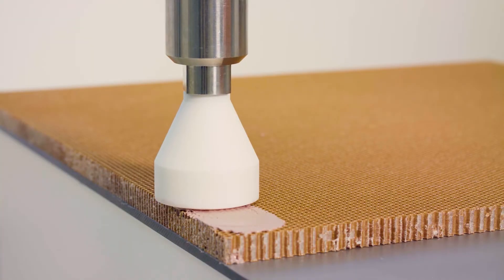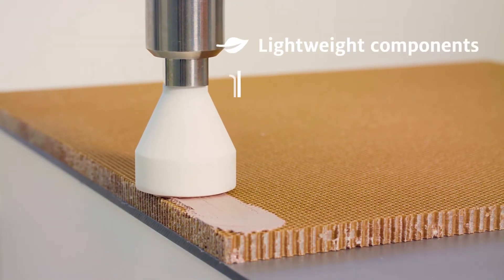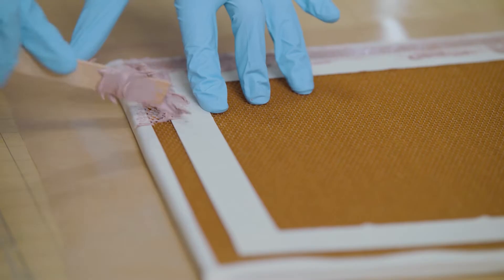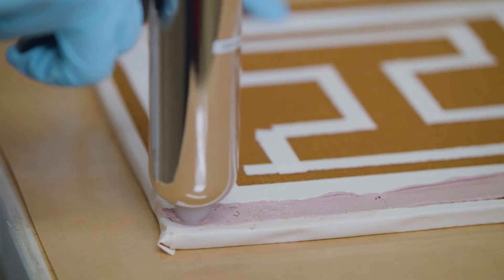The main function of a potting compound is to reinforce components. The material itself is a liquid but highly filled system which is filled into holes and assemblies. It supports lightweight components, combines adhesive bonding with structural performance, and it is suitable for both manual and automated dispensing.